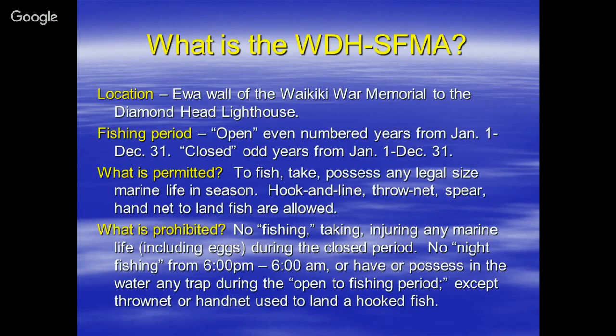What is prohibited? During odd years, no fishing, taking, or injuring any marine life, including eggs, during the closed period. No night fishing — 6 to 6. You may not have or possess in the water any trap during the open fishing period, except a throw net or hand net used to land a whole fish.